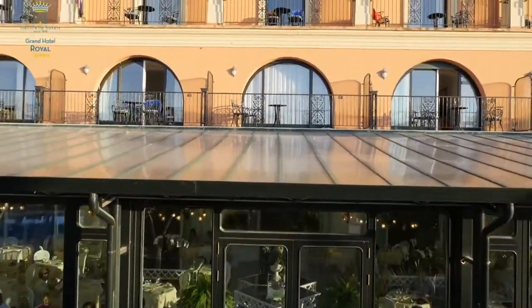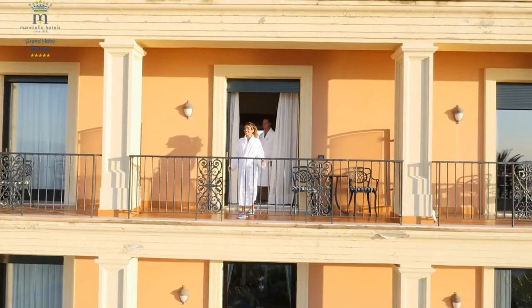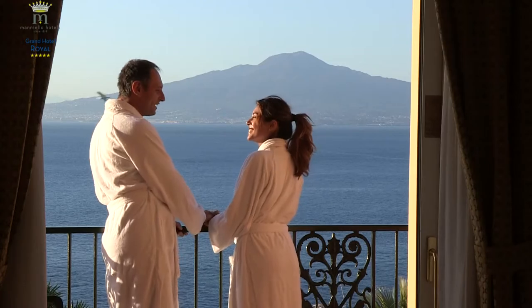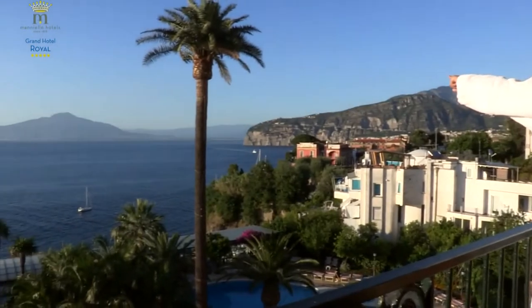The rooms are all equipped with a balcony overlooking the gardens with orange and lemon trees, typical of the Sorrento coast, or the breathtaking Gulf. The view is overwhelming — it is like being on the top deck of a ship, where nothing obstructs the view, which remains indelible in one's memory.